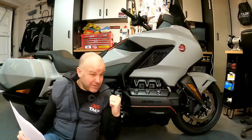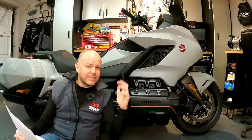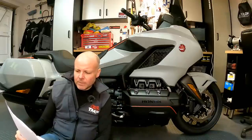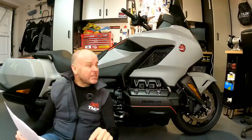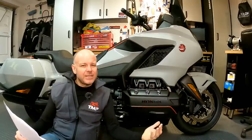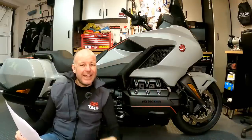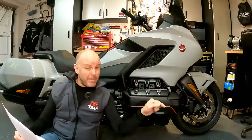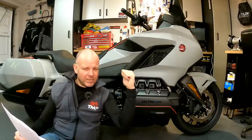Next up, this has got a louder stereo with an upgraded amplifier, so it does go louder and it's easier to hear - not a big deal to me, but important to some people. And last but not least, I like the fact that you've got the cubby hole in the front where you can put your phone - that's where the USB socket is. It makes things like Apple CarPlay much easier. On the DCT Tour with airbag, the airbag is where that cubby hole is, so you can't do that.